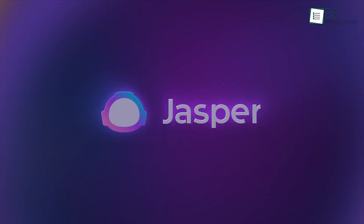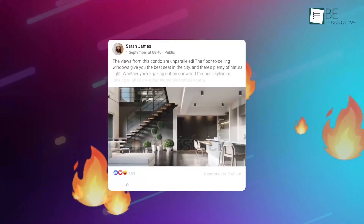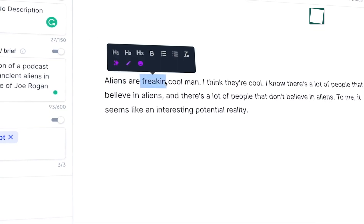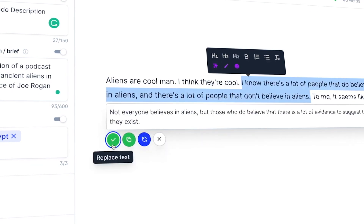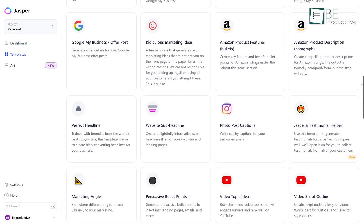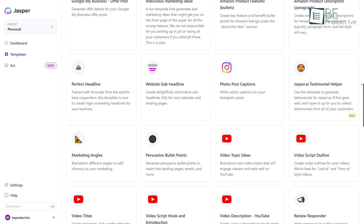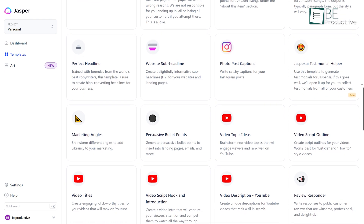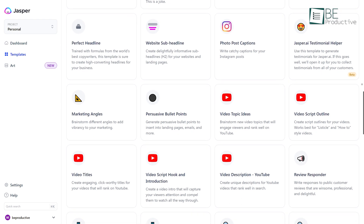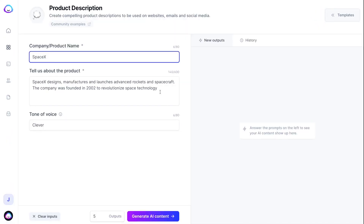Coming up, we have Jasper, one of the most powerful AI content writing tools you will ever encounter. It helps you generate highly persuasive, good-quality content for your blog, social media, and websites. By signing up on their website, you will have access to over 50 different writing templates for email, advertising, articles, and platforms like YouTube, Instagram, TikTok, and many others.